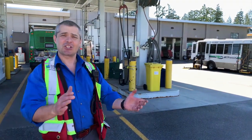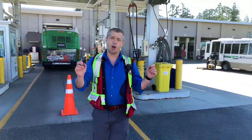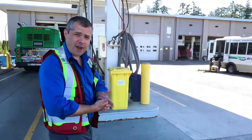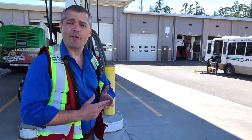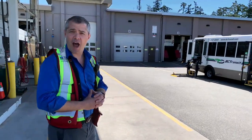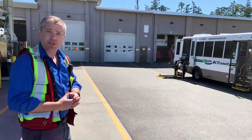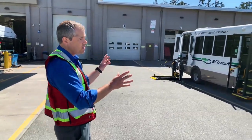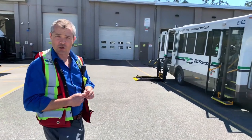Hi there folks, I'm Bernard with Regional District Nanaimo Transportation Services. Today I'm excited to showcase two projects that we've been working on: one is the MicroBird G5, and two is the full driver door. Today we're going to take a look at the MicroBird G5. Fourteen of these units are going to be replacing our handy dart fleet, and we're very excited to showcase some of its key features.